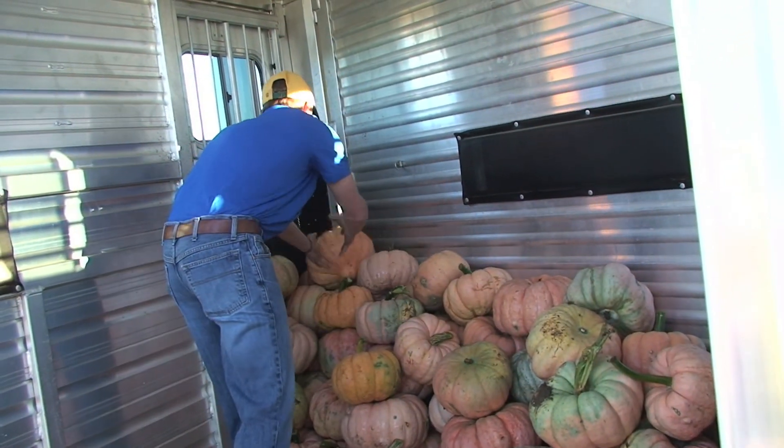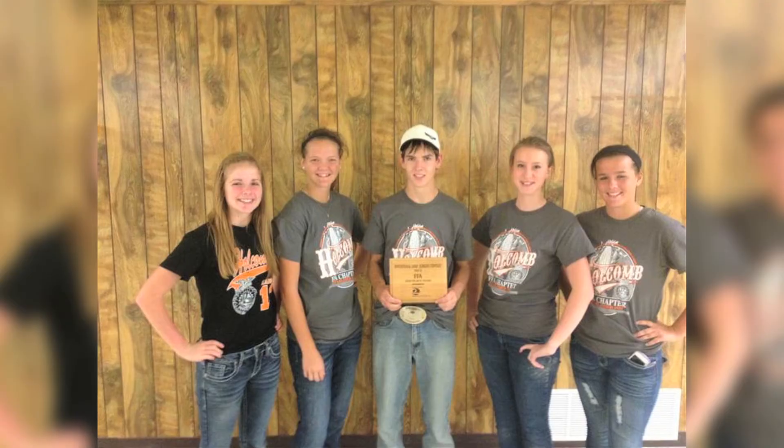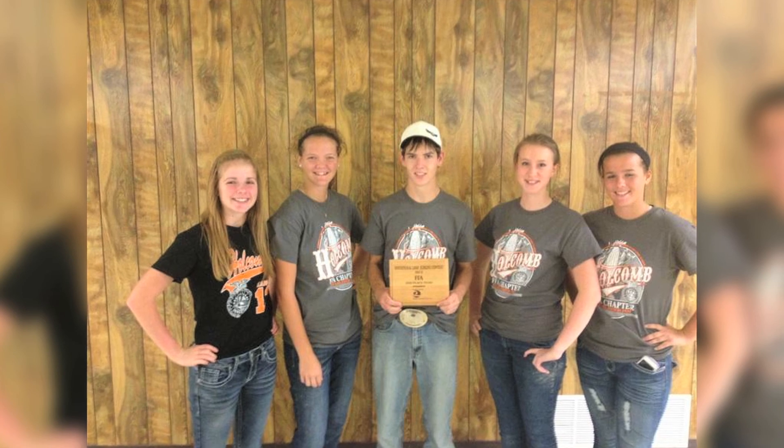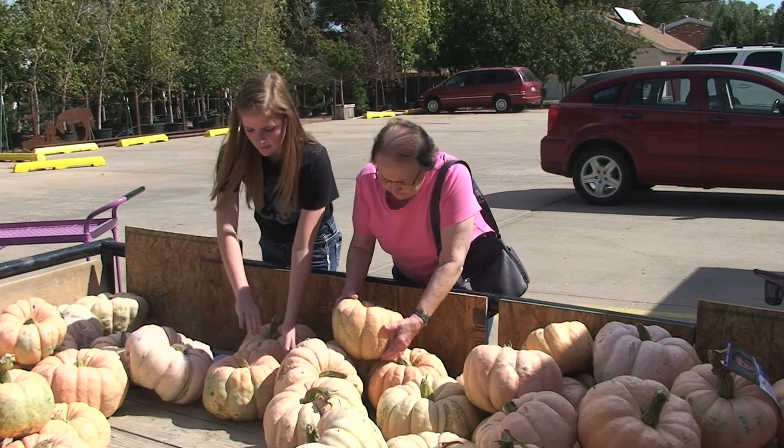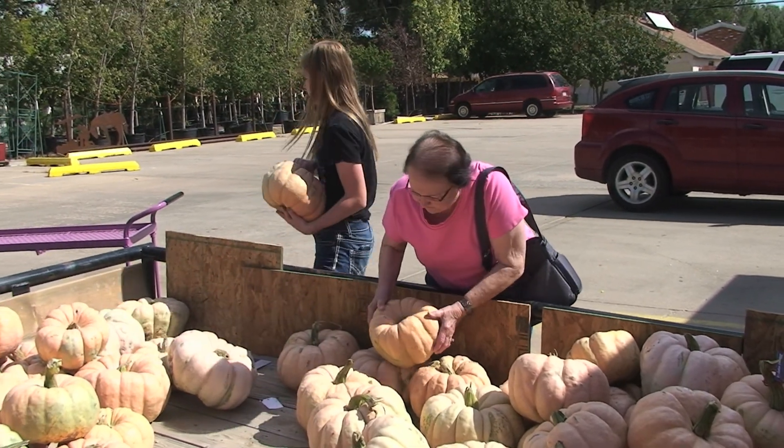I think it would be neat if we had every chapter in the entire state of Kansas, the entire country, involved in her program, because it's very honorable and something that we all can relate to. It's really easy to get caught up in the day-to-day things of going to class and being a student, but it's more important to serve a larger cause.